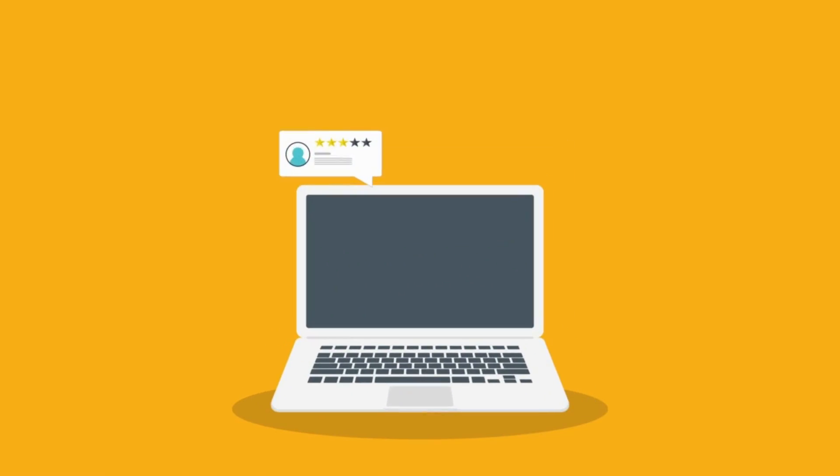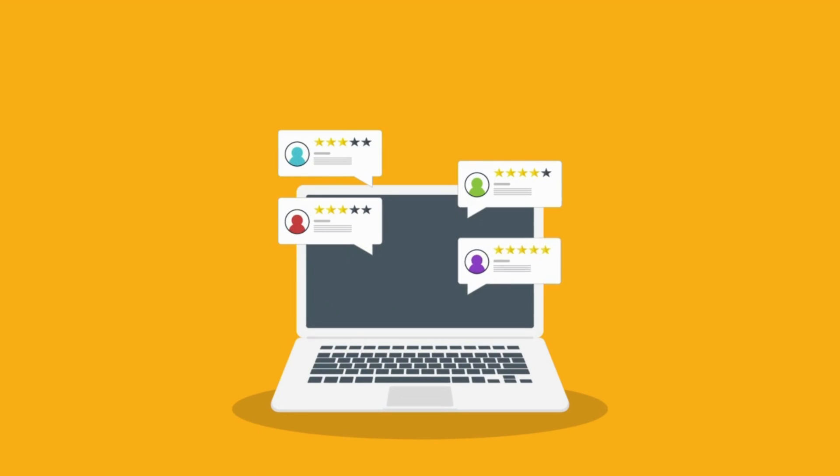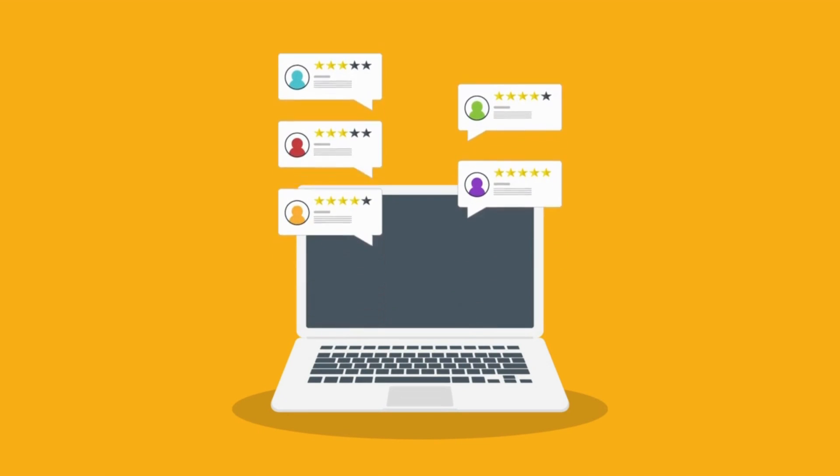Negative Google reviews about your business are painful, I know. But fortunately there are a few simple strategies and actions that you can take to either manage or completely remove those negative Google reviews.